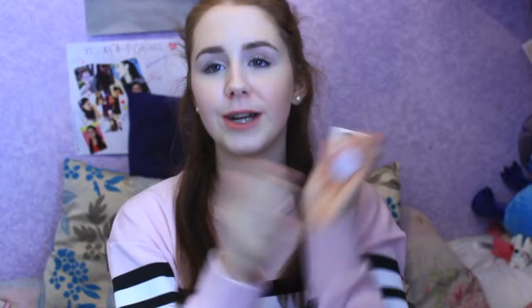With it being winter, I wanted a daily moisturizer with a bit more oil and more moisture so my skin doesn't get too dry. I used to use the light moisturizing day cream which was great under makeup, but I switched to this richer one for winter. I'm loving it so far and have used it almost every single day.